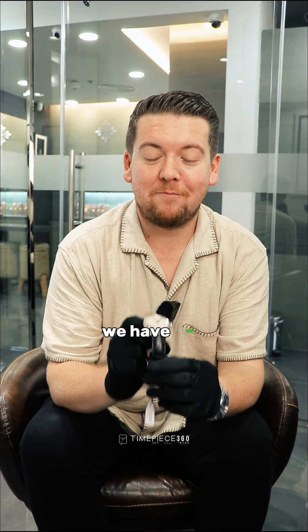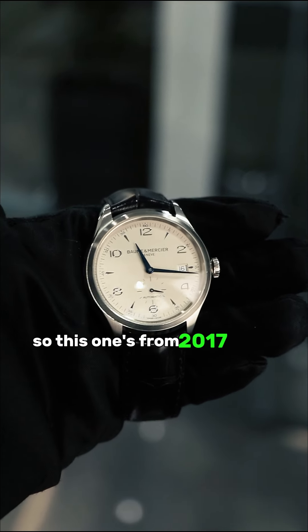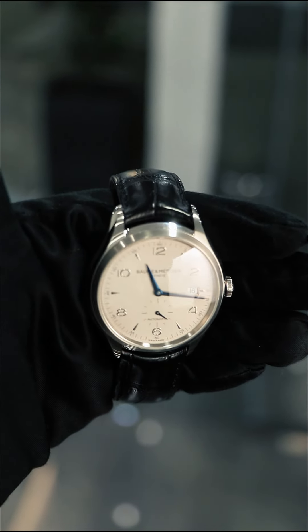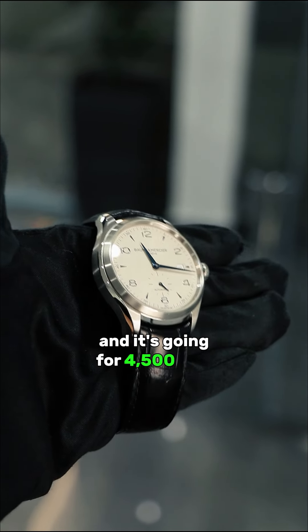Third on our list we have this Baume & Mercier Clifton watch. This one's from 2017. It has a silver dial, a black leather strap bracelet and it's going for 4,500 dirhams.